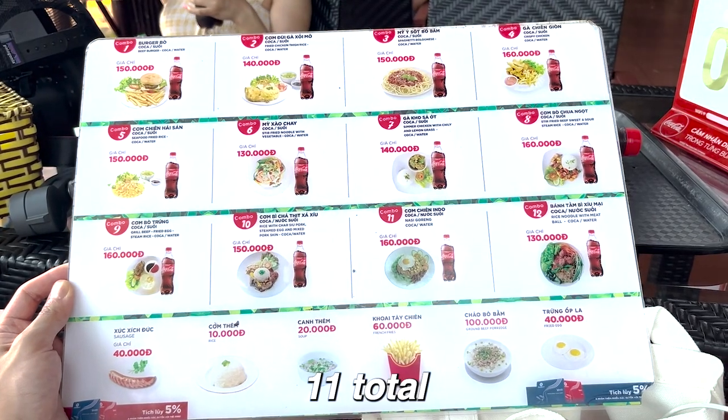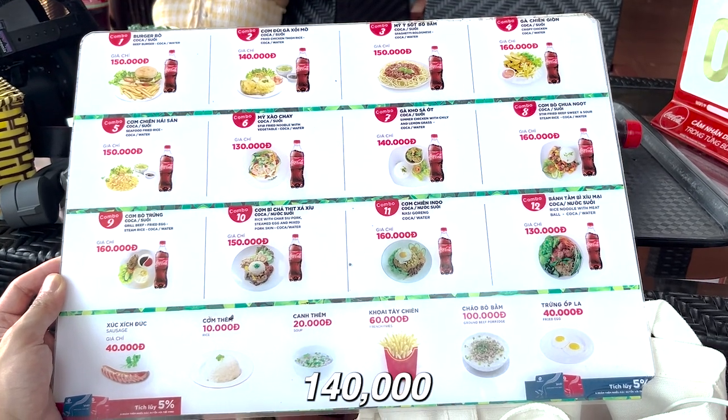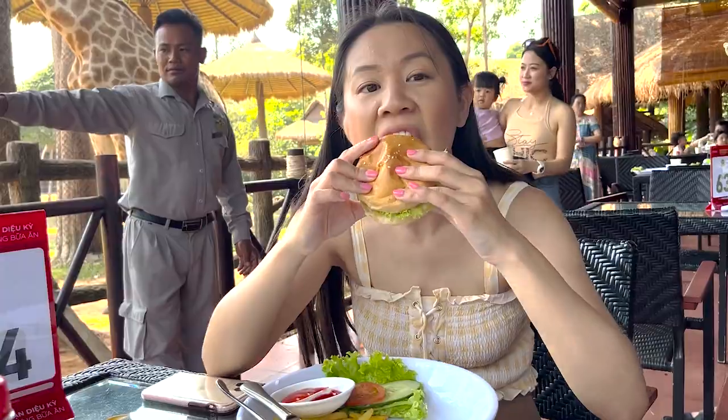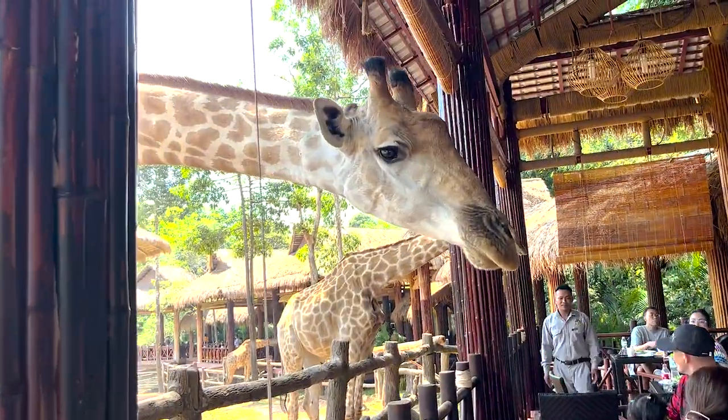The menu was simple with 11 total combos ranging between 100,000 to 140,000 Vietnamese dong. Each combo is different and comes with a drink. Honestly, the food is not the best and the price is decent, but their biggest feature is not the food — it's to watch and interact with the giraffes.